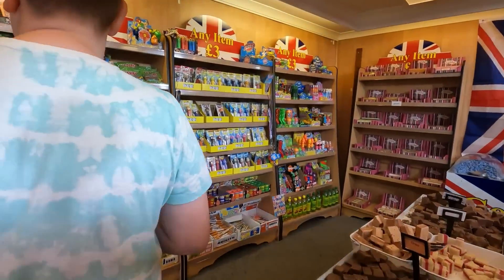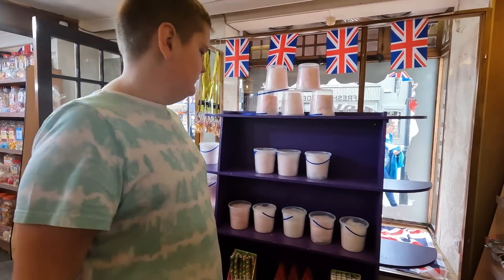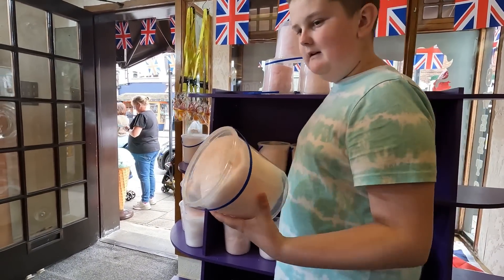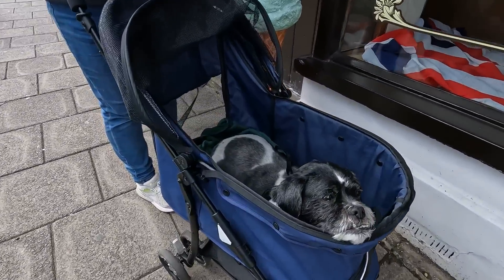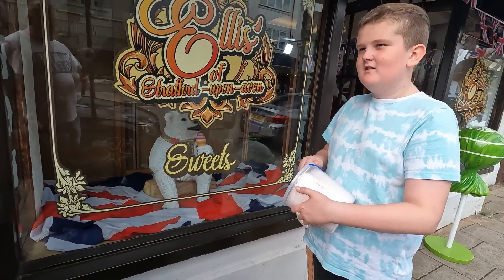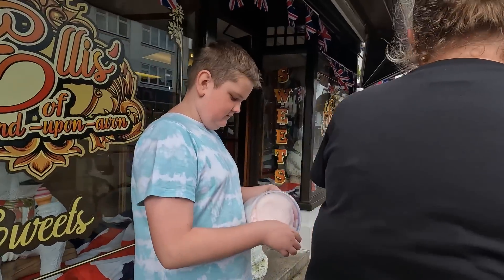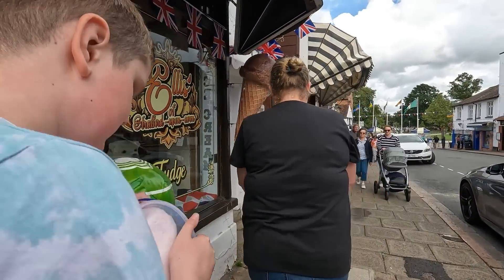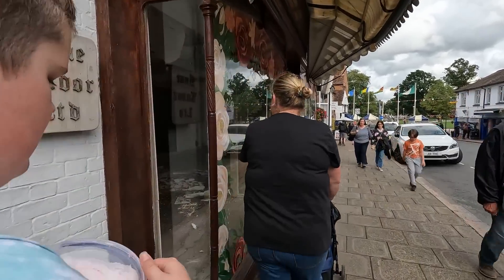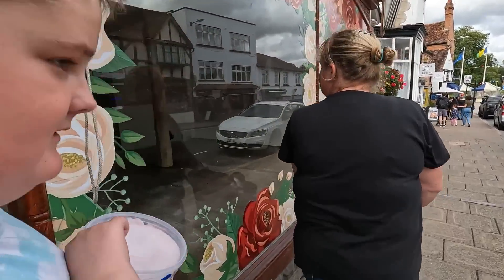Zachy wants candy floss - get a bucket of candy floss. He said he wanted candy floss - okey dokey, it was a fiver. Zach's had a treat as well. I like candy floss - candy floss is ace.